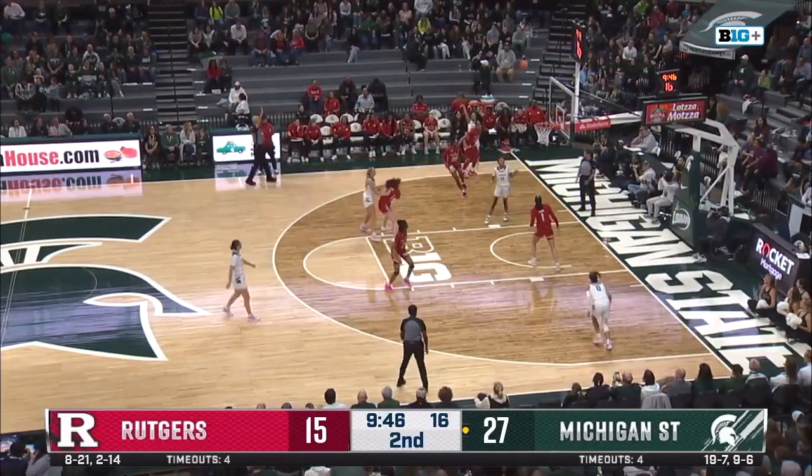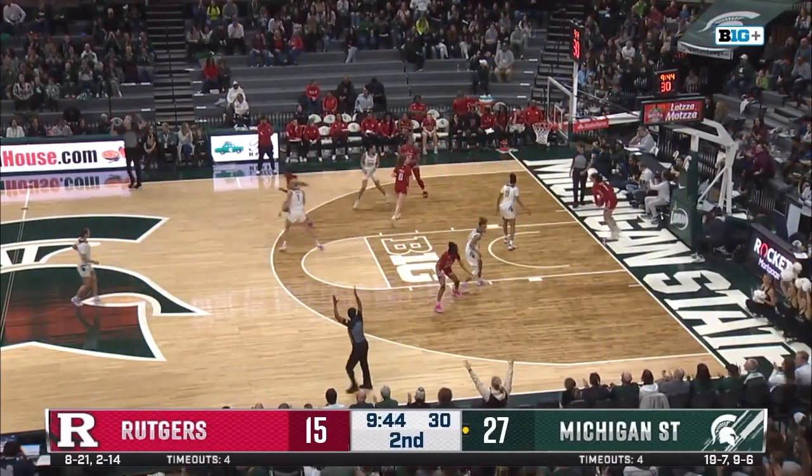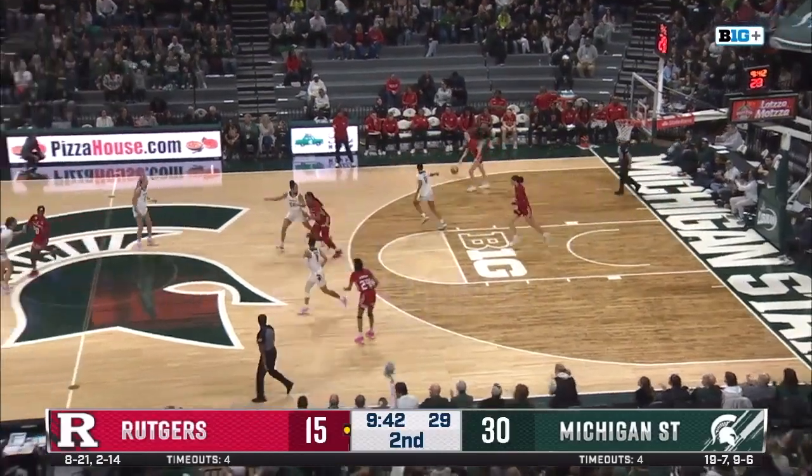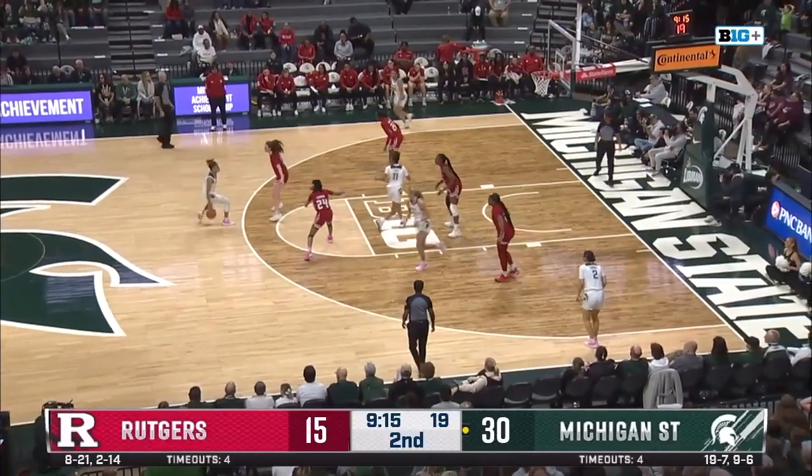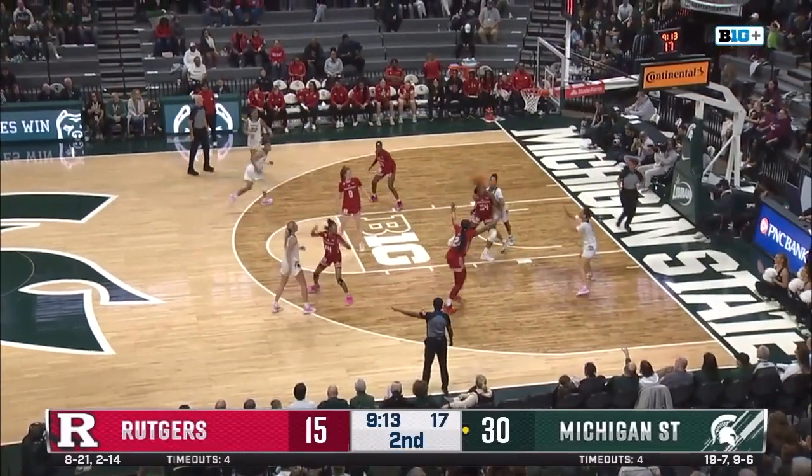Moe Joyner gets the ball in the corner and we know what's going to happen. You cannot give her that open shot in the corner — she is now six for six. Blocked shots and deferred shots — you know what they say: altering shots is just as good as a block.